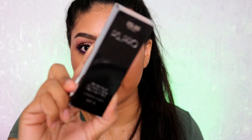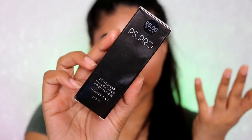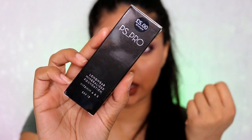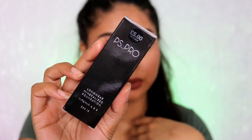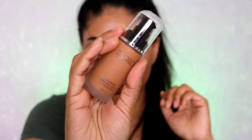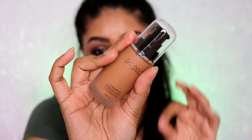I grabbed a few things from Primark on Oxford Street. The first thing I picked up was the PS Pro Long Wear Mineralized Foundation. What shocked me most is that they have my color — well, I think it's a bit dark, but I still wanted to try it. It's only five pounds. I was so shocked to see a color like this in foundation in Primark, so I had to pick it up. I haven't tried it yet but once I have I'll definitely make a review video.